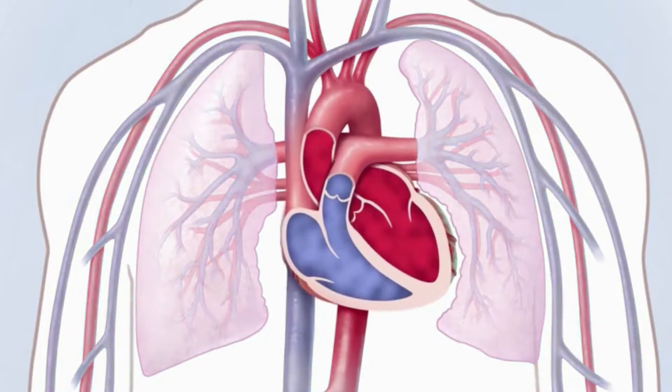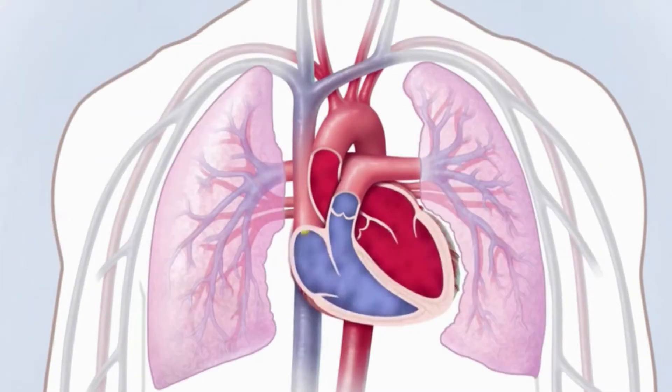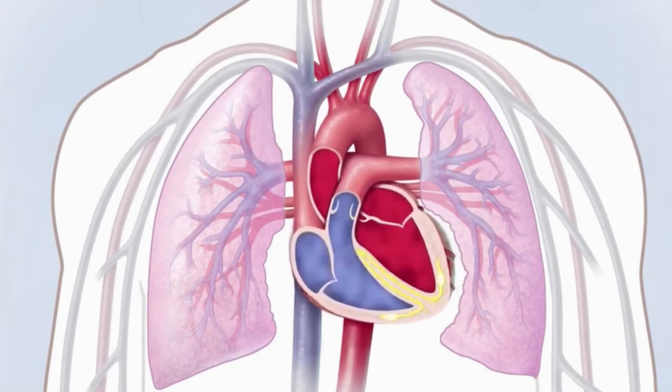The heart is made of four chambers: two upper chambers known as atria and two lower chambers known as ventricles. The heart rhythm is normally controlled by a natural pacemaker called the sinus node, located in the right upper chamber. The sinus node sends electrical signals that normally start each heartbeat.